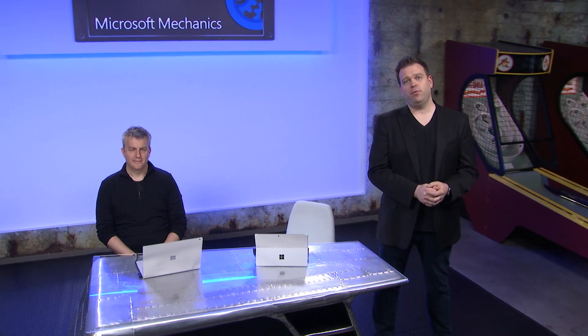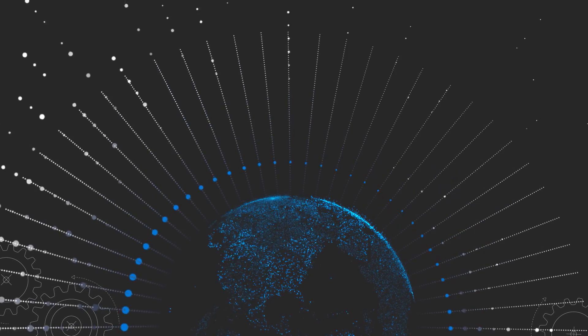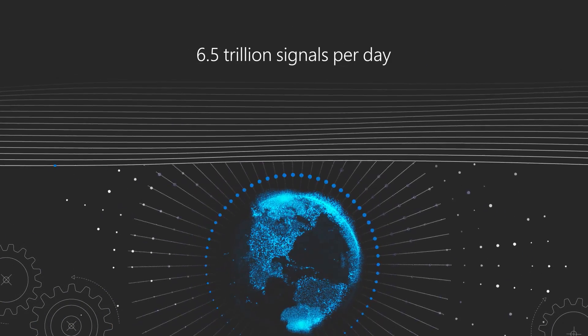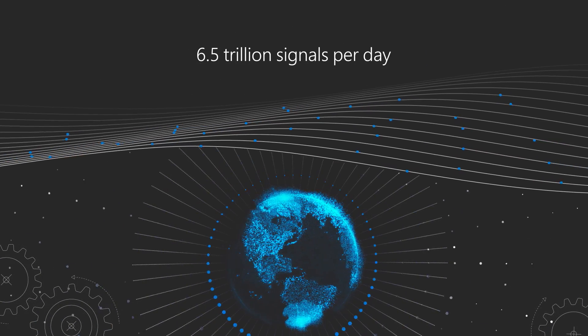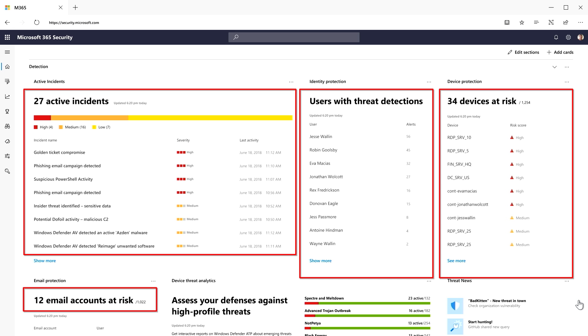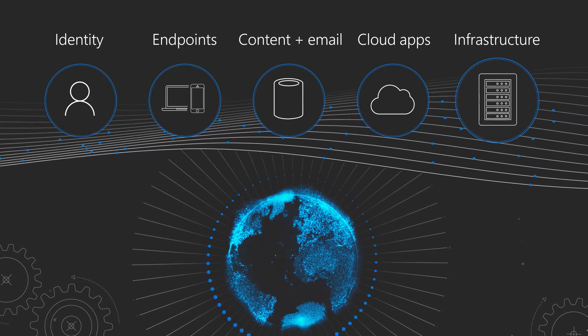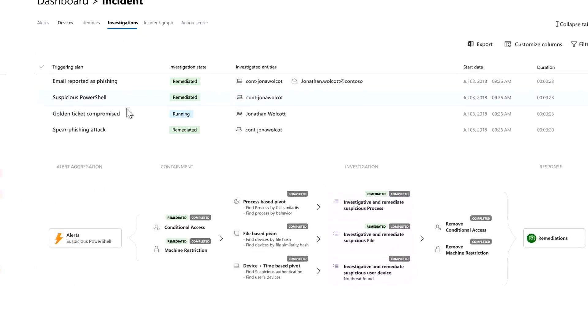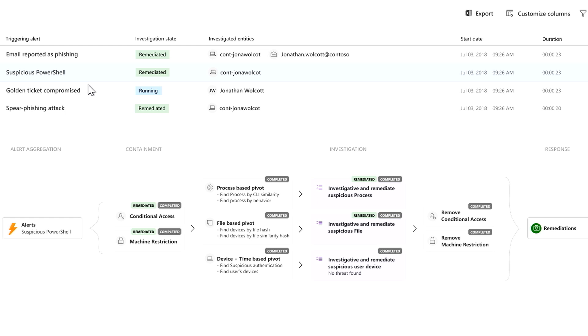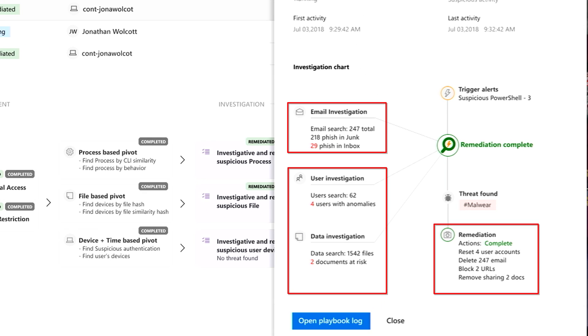Coming up, we're joined by Security CVP Rob Lefferts to take a look at Microsoft Threat Protection that harnesses trillions of threat signals from the Microsoft Intelligent Security Graph to secure your workplace. We're going to show you how you can get a unified, single console to get visibility of security threats across your identities, endpoints, email, user data, SaaS apps, infrastructure, and more, and how new AI-powered security playbooks dynamically harden your environment through automated workflows.